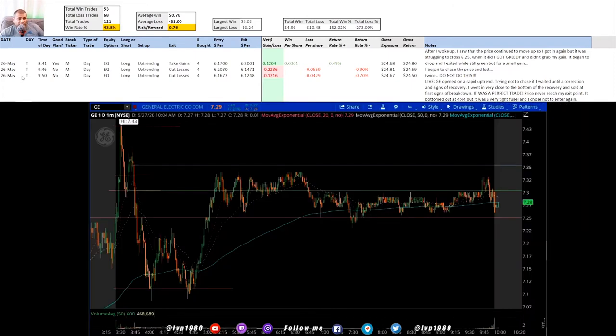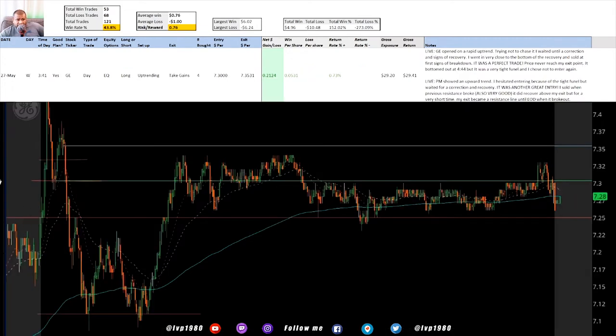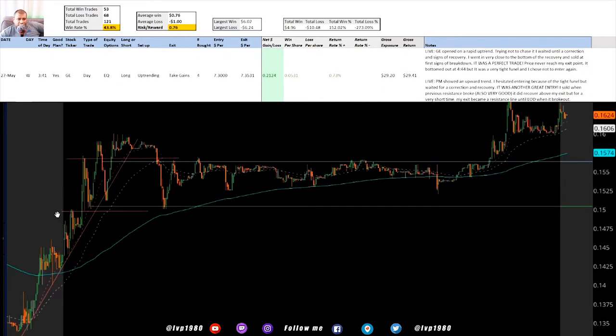Now we're going to the next day - Wednesday. GE: the first time I played it I got a little bit of gains. It started shooting up but I try to avoid chasing - I've made that mistake a bunch of times. The price went down and I got in right at the bottom because of these huge red candles that showed it was going to rebound. I got in right at the bottom, it started going back up and slowing down, so I sold - which was perfect because it started dropping again.